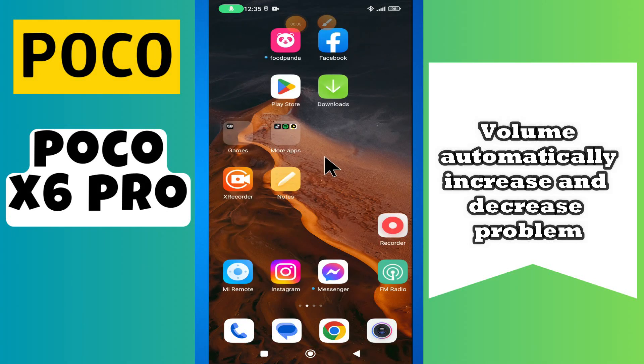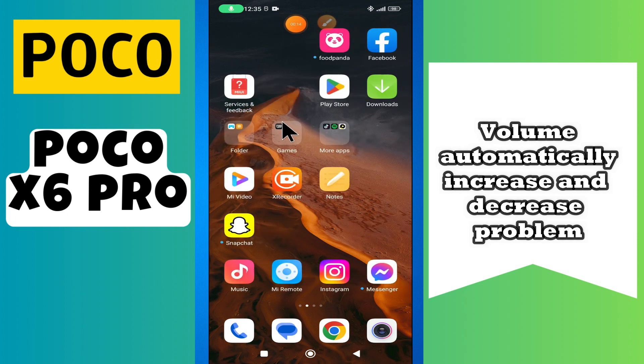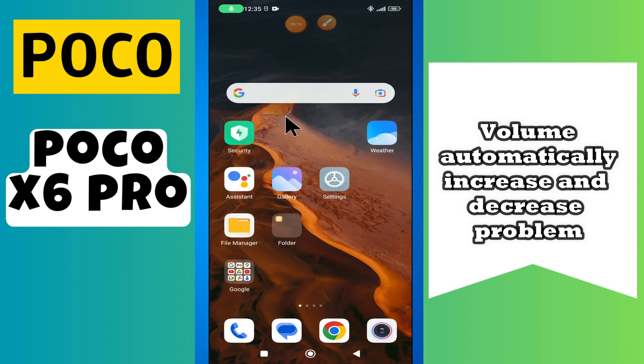Hello everyone. In today's video I'll show you how to fix the volume automatically increasing and decreasing problem on the Poco X6 Pro. I'm going to show you how to fix this problem.